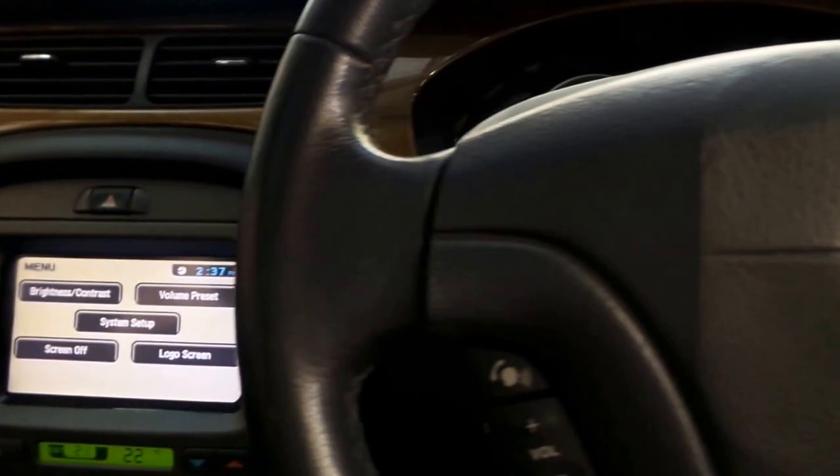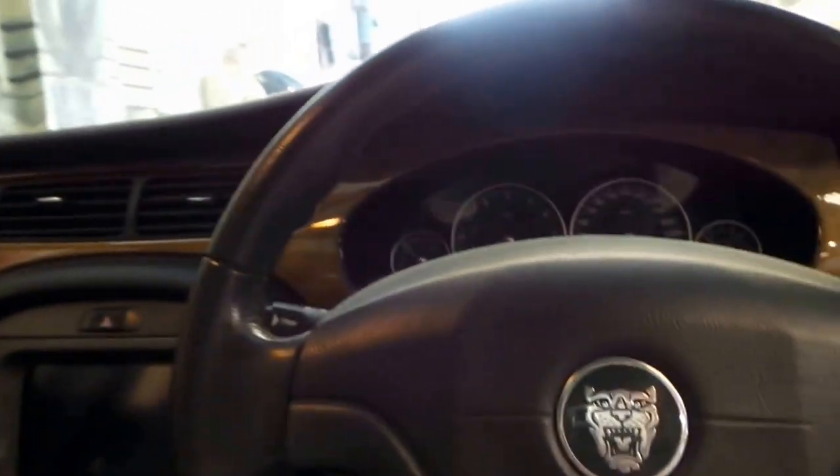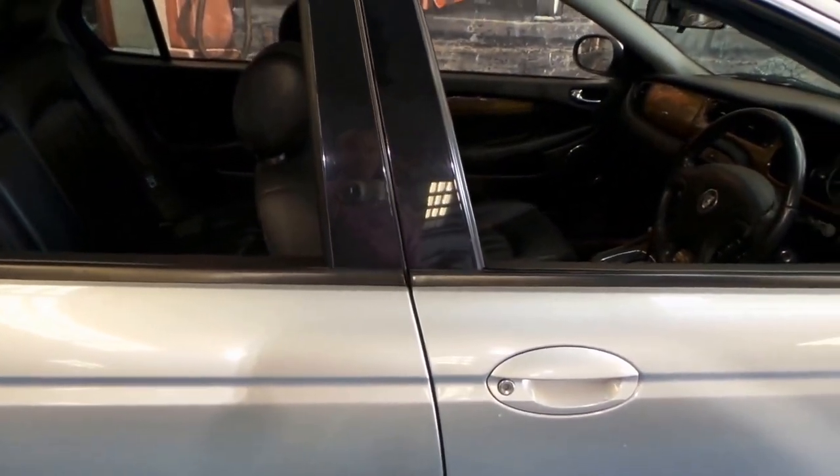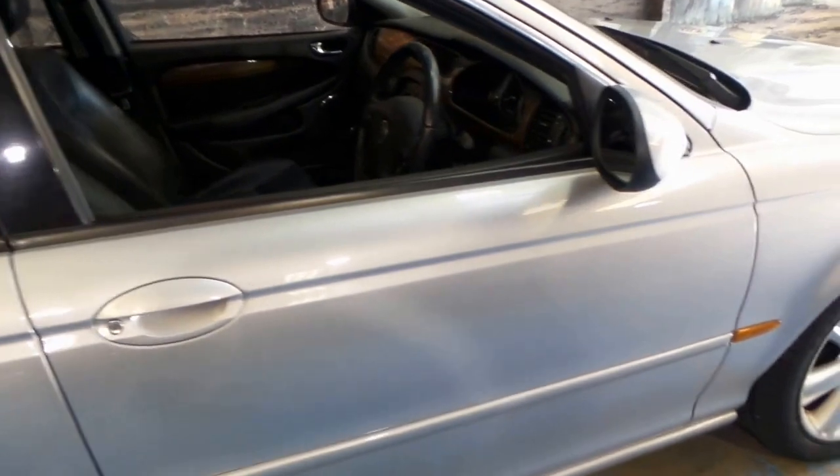Nice that the screen doesn't have any little lines running across it. The burl walnut wood grain is exceptional — silver with charcoal grey leather, power windows, central locking and the aftermarket sunroof. I should say it was fitted when the car was brand new, but I believe these were done locally in Sydney.